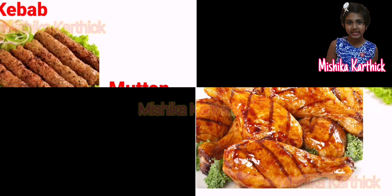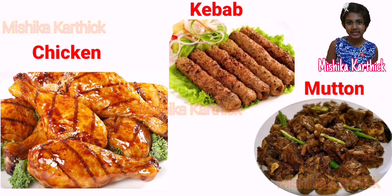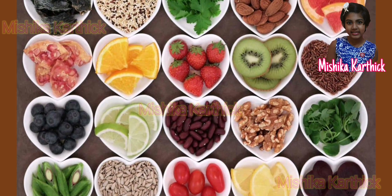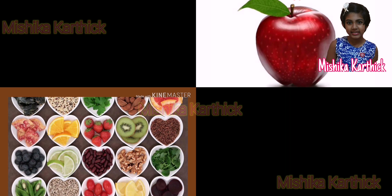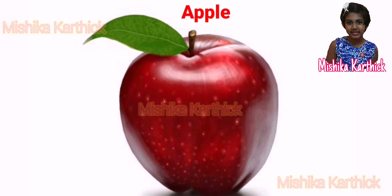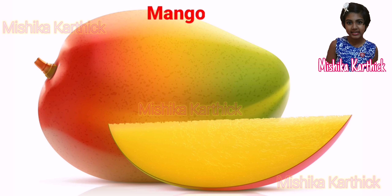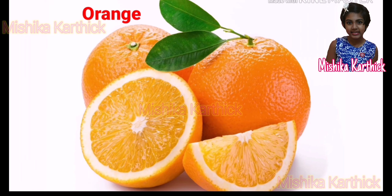People from North and Central India are fond of their spicy chicken and mutton dishes and kebabs. A large variety of seasonal fruits and vegetables are grown in India. Kashmir is famous for its apples, West Bengal and Maharashtra for their mangoes and Nagpur for its oranges.